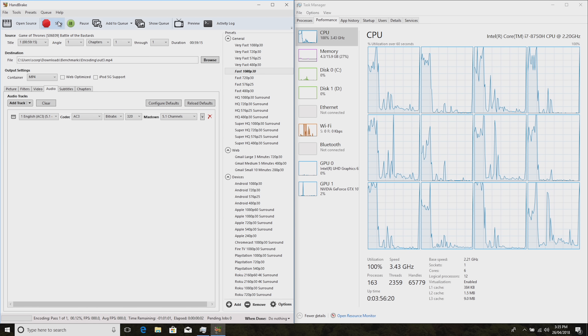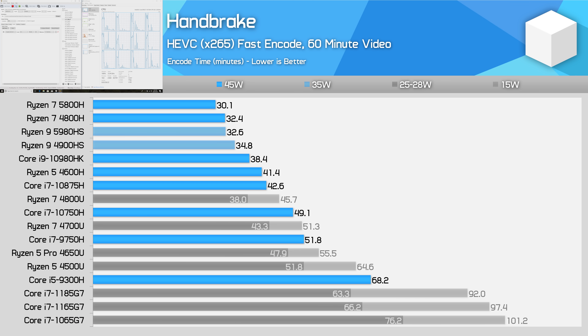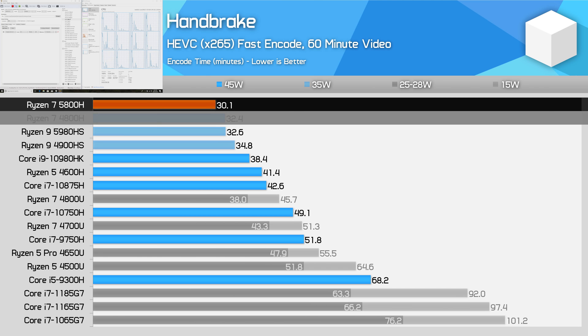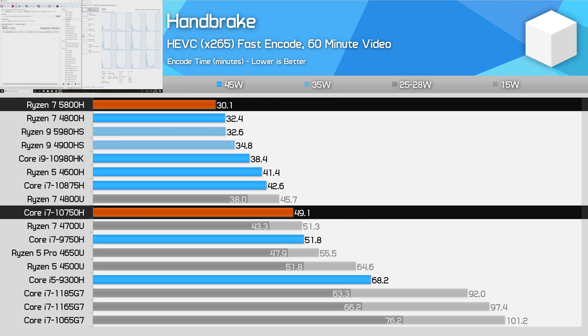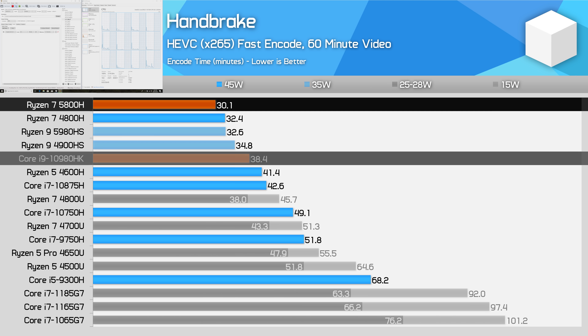Our Handbrake test takes around 30-60 minutes to complete on most modern 8-series chips, and here the 5800H is again 8% faster than the 4800H on average. This is a modest gain, not really something that would make you want to instantly upgrade from a previous-gen Ryzen processor. However, there is an incentive to upgrade from Intel, where the 5800H is 63% faster than the Core i7-10750H, and 28% faster than the 10980HK.